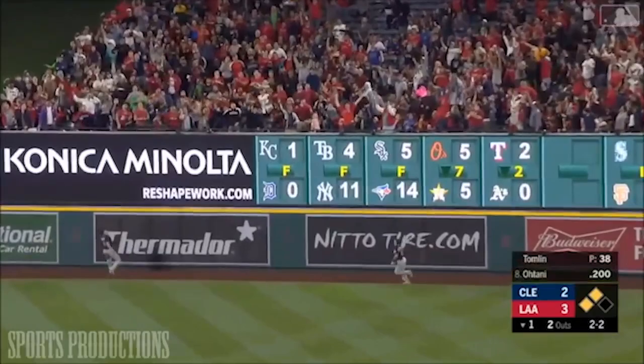If you like baseball and have interest in Japan, you've probably heard of his name before.